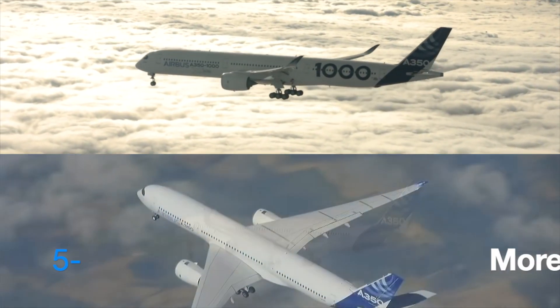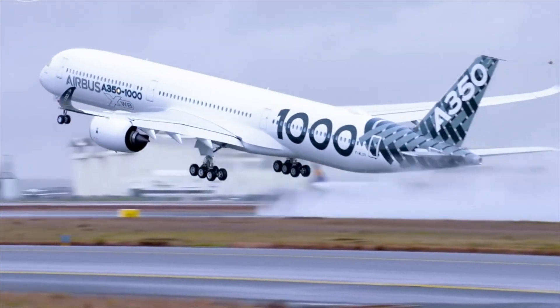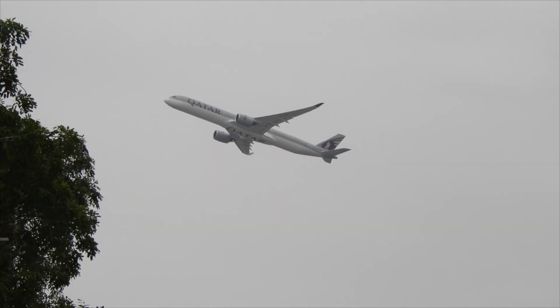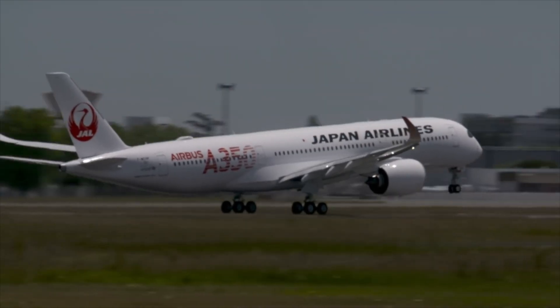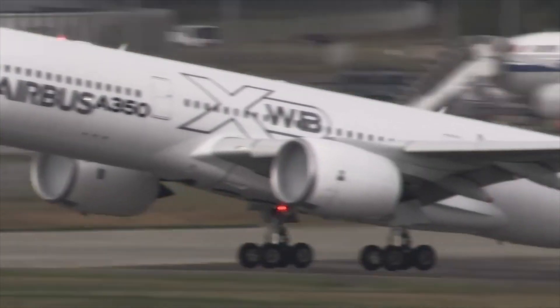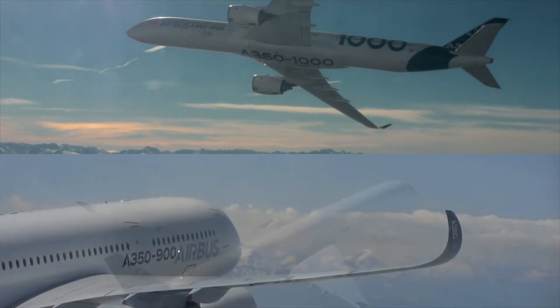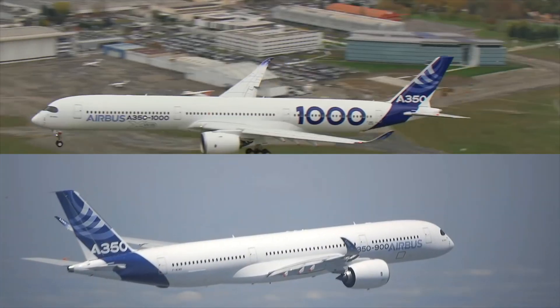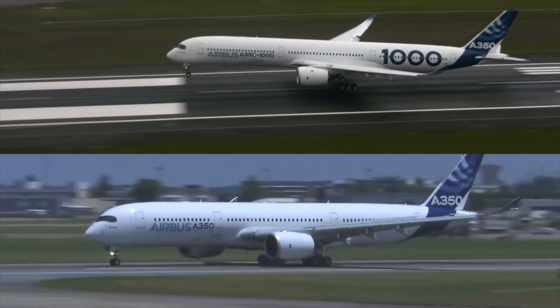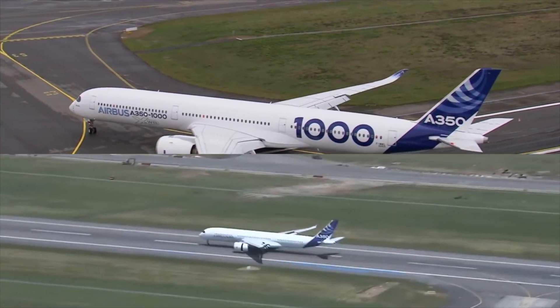5. More weight. With all that extra capability does of course come some additional weight. The A350-1000 has a maximum takeoff weight of 319 tons by 2022, compared to 280 tons for the A350-900. Airbus offers multiple configurations, though the empty weight of the A350-1000 is 13 tons more than the A350-900. This means a 6-wheel landing gear bogie, compared to a 4-wheel one for the A350-900.